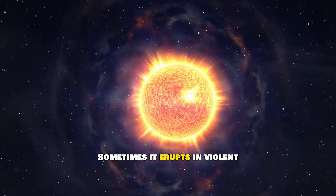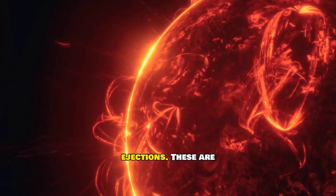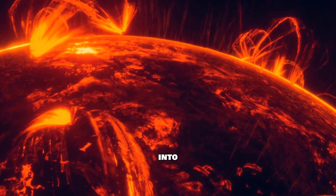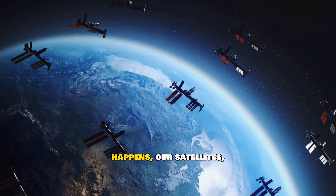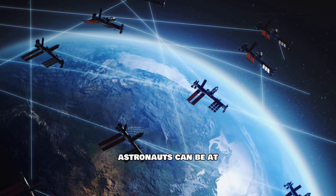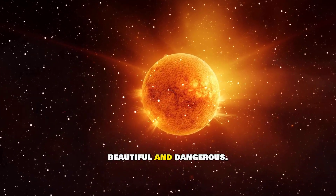But the sun isn't always peaceful. Sometimes it erupts in violent events like solar flares and coronal mass ejections — explosions of magnetic energy that hurl particles into space, sometimes toward Earth. When that happens, our satellites, power grids, and even astronauts can be at risk. The sun's active side is both beautiful and dangerous.